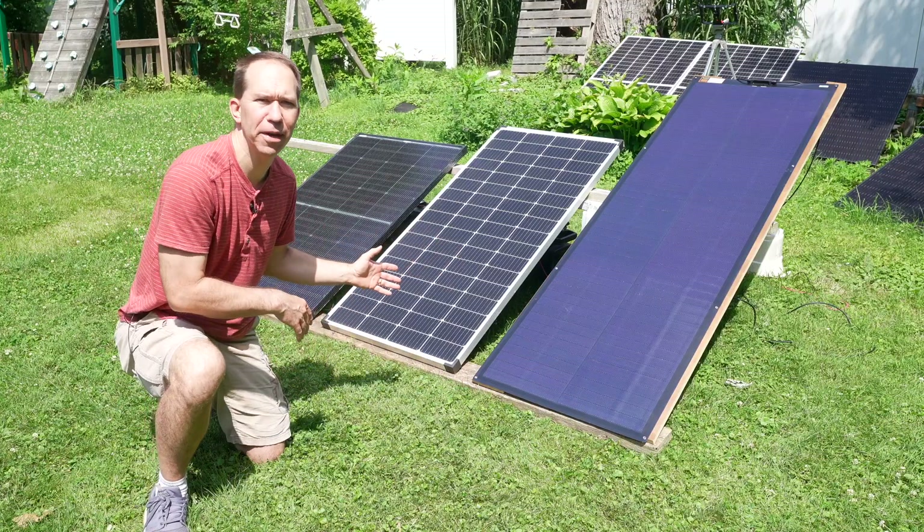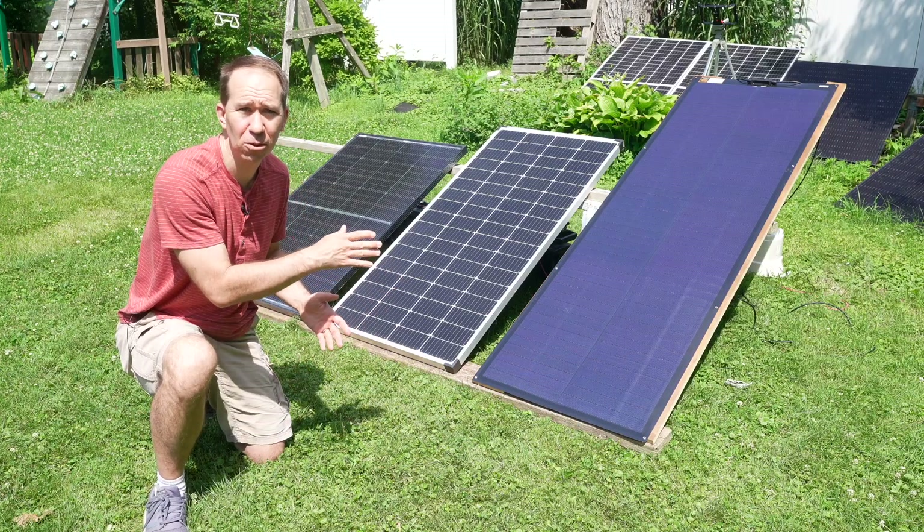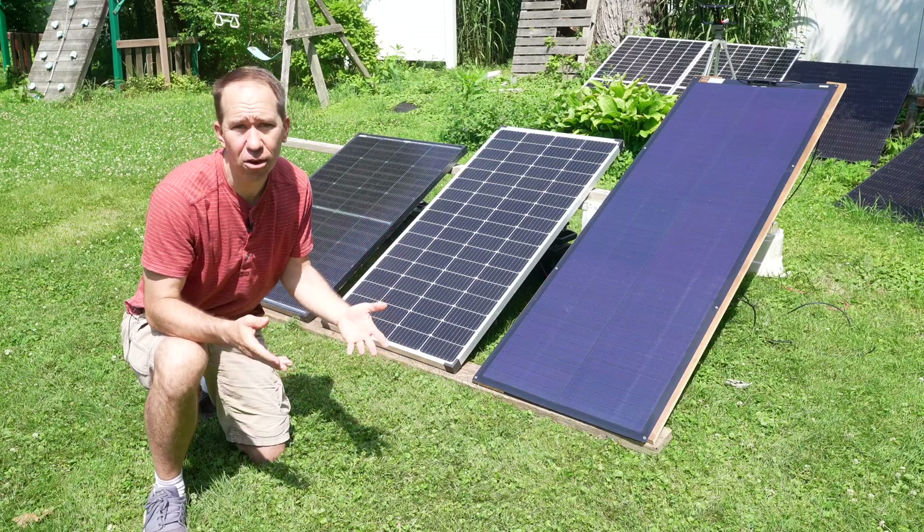What I have right here are three solar panels, each rated for 200 watts. Each panel has a different solar technology. They're obviously different sizes, they have different features, and different costs.